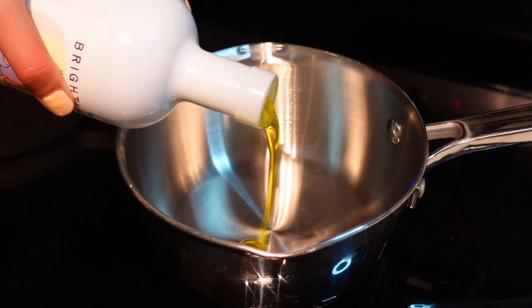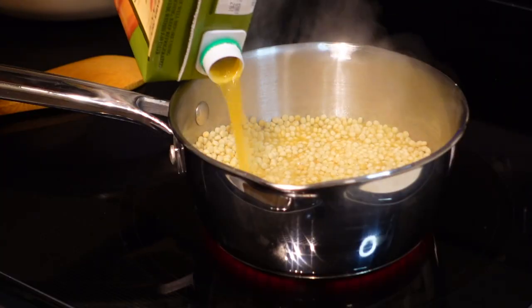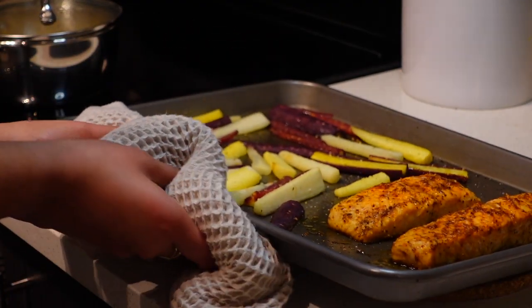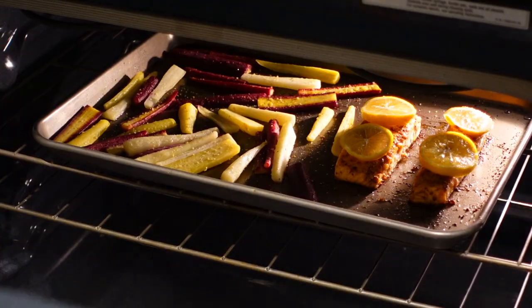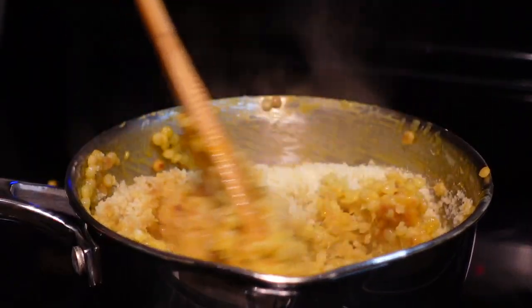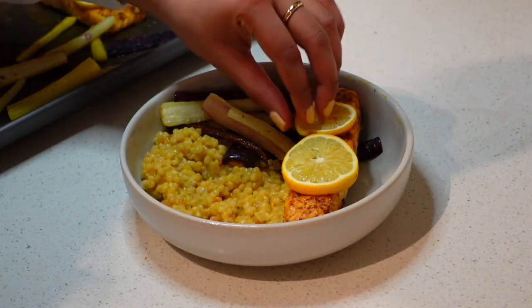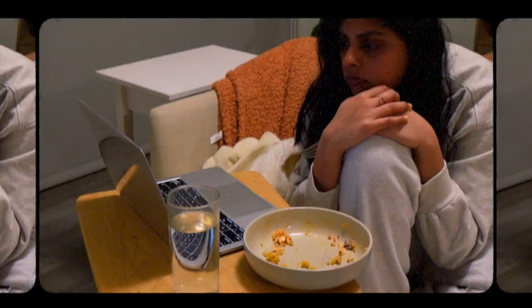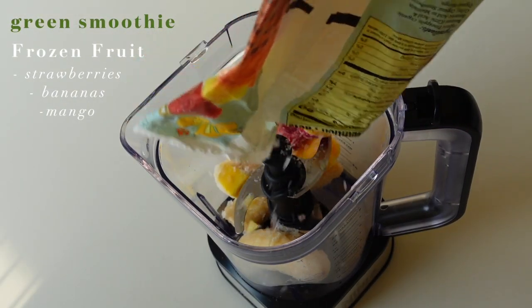While it was in the oven I made some couscous — I toasted it in some olive oil before pouring vegetable broth in and letting it cook. Halfway through cooking my salmon I realized I forgot to put lemon slices on top, so I threw those on and put it back in the oven. I added some parmesan to my couscous, and once everything was done I threw it all into a bowl — the couscous, carrots, and salmon — with some tahini sauce. I ate it while watching Netflix.